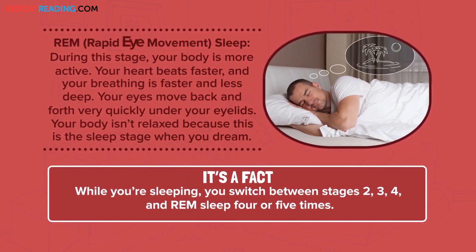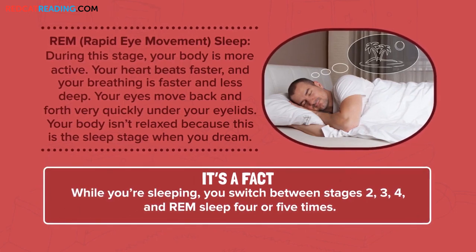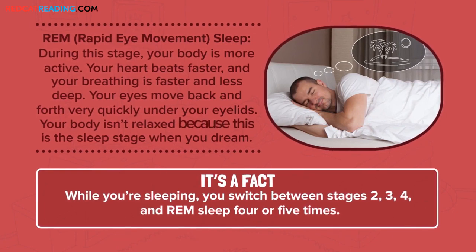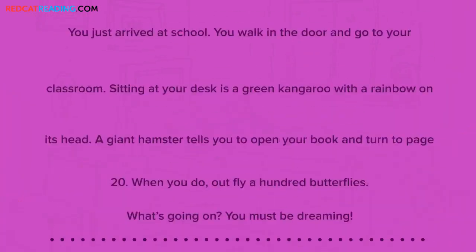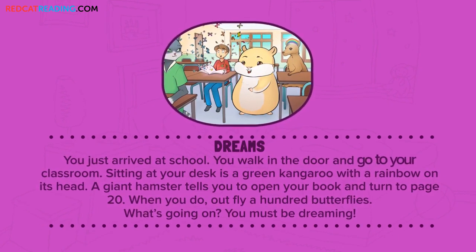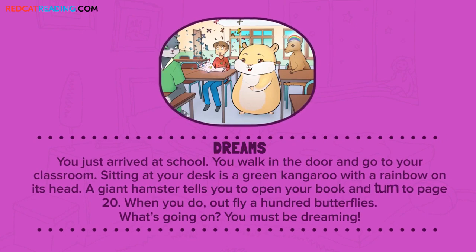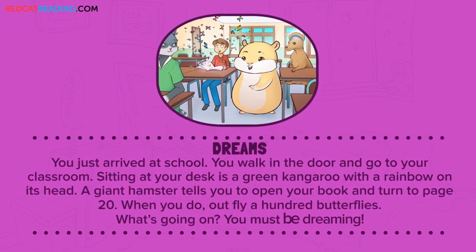REM sleep, or rapid eye movement sleep. During this stage, your body is more active. Your heart beats faster, and your breathing is faster and less deep. Your eyes move back and forth very quickly under your eyelids. Your body isn't relaxed because this is the sleep stage when you dream. You just arrived at school — you walk in the door and go to your classroom. Sitting at your desk is a green kangaroo with a rainbow on its head. A giant hamster tells you to open your book and turn to page 20. What's going on? You must be dreaming.